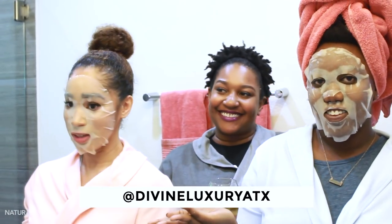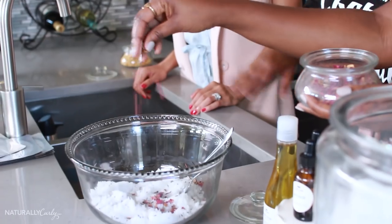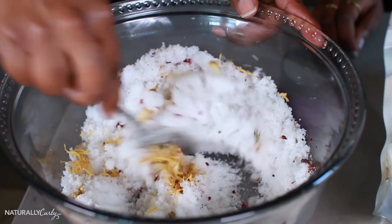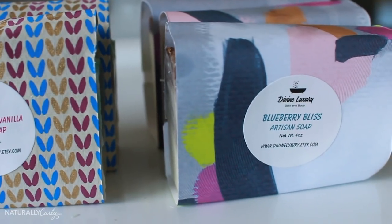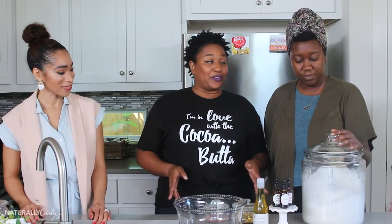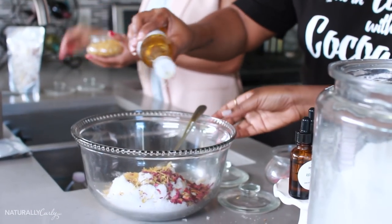We've invited Nicki from Divine Luxury to teach us how to make these cool DIY bath products. And in this video, you're going to learn how. So I'm Nicki, the creative visionary behind Divine Luxury Bath & Body. Today we're going to be making two wonderful items: a scrub as well as a bath salt mixture that you can use in the tub.